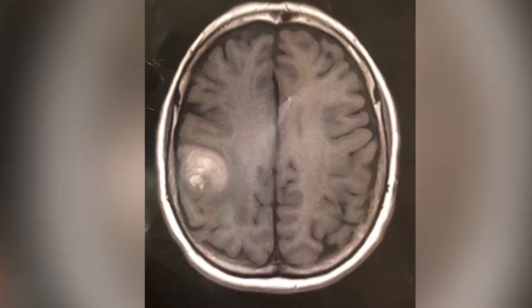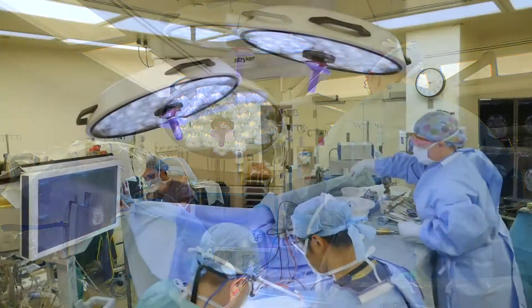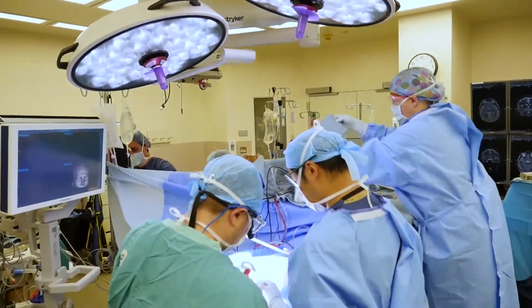Fran Noonan had glioblastoma. Fran had surgery, followed by chemo and radiation. 17 months later, the tumor came back.